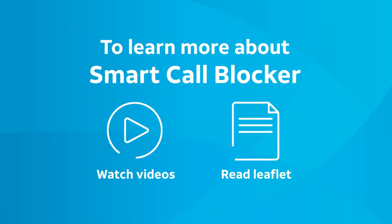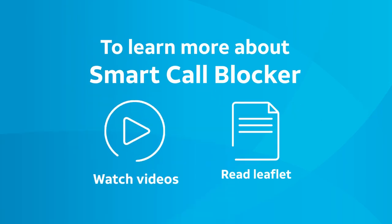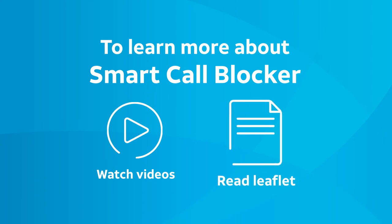To learn more about Smart Call Blocker, visit our YouTube channel to watch other videos, and read the introducing Smart Call Blocker leaflet that comes with your telephone.